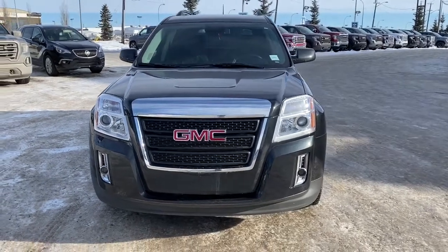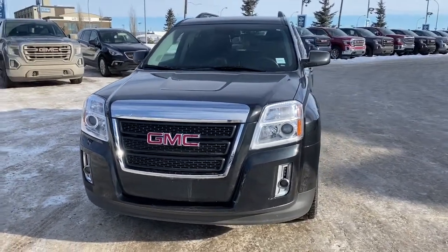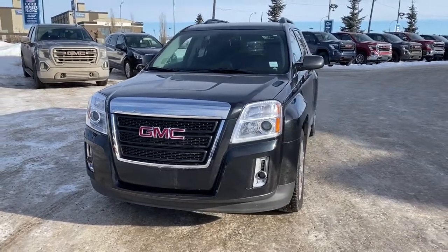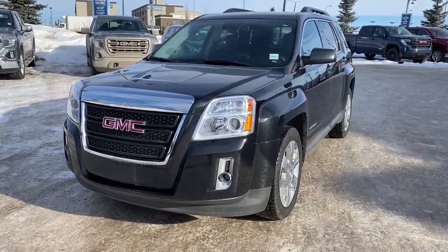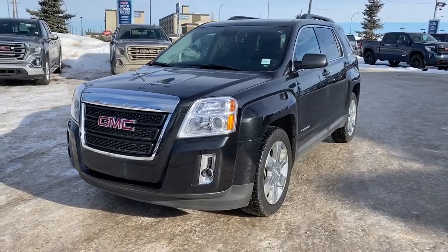It's a great day at Western GMC Buick, located on the corner of 184th Street and Stony Plain Road in Edmonton. Today we're looking at the 2015 GMC Terrain SLT.